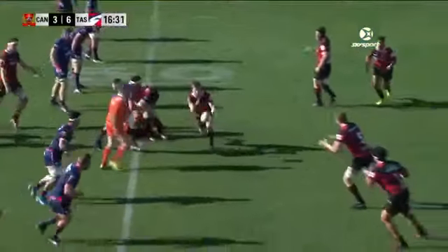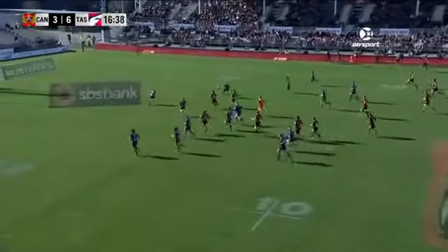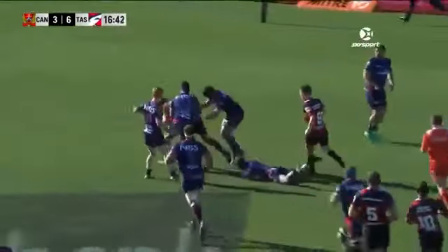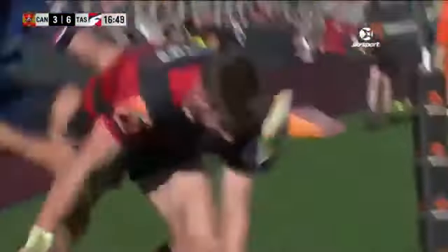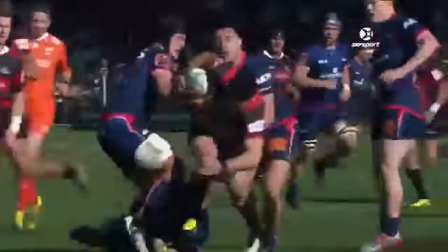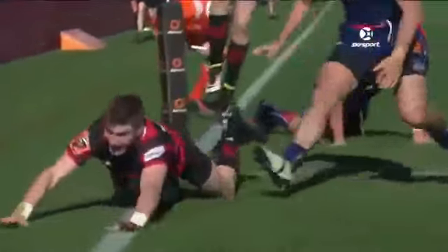In Christchurch, where the home team Canterbury will host Tasman. Tokolahi with just a little tip-on, and then great play in midfield. Rob Thompson with a great ball — he's going to be tackled about seven metres out. Thompson trying to get the ball away in the tackle, and he does. Jordy Barrett! A couple of great pieces of action, but that offload from Thompson at the end for Jordy Barrett — what a try.